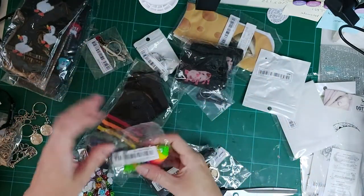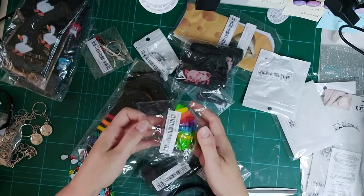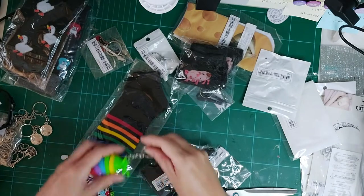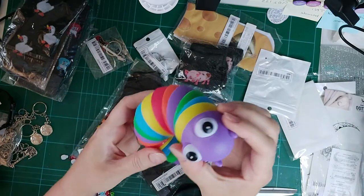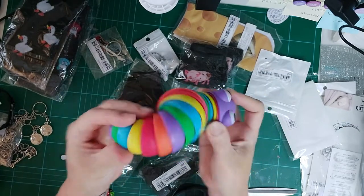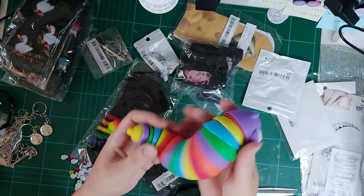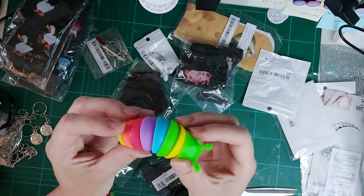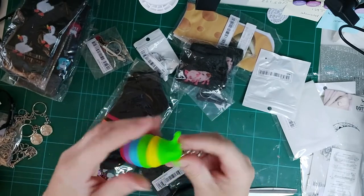My daughter suffers with a lot of anxiety — she's actually in hospital at the moment because she's got an eating disorder, and I keep buying things to help with her anxiety. She has a fidget toy already but I got her this little keyring fidget version so she can put it on her bag and have it with her wherever she goes. That's going in her stocking.